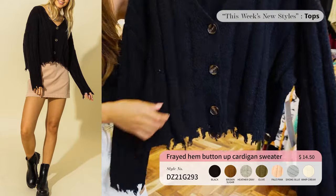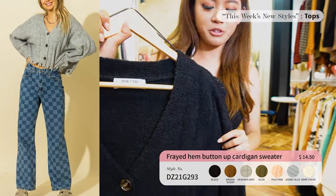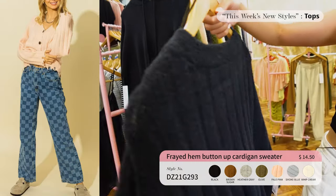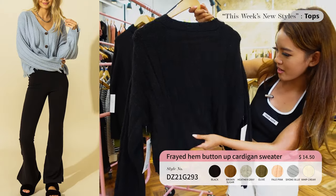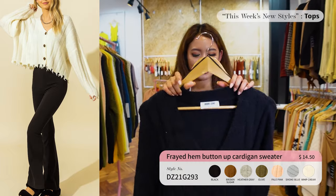Up next we have this cardigan sweater with a frayed hem to give it that edgy look, also with buttons. Make sure you double up on this order because it's going to be a hot seller. You can pair it with a crop top and jeans. This is what it looks like in the back — love that line detail. Comes in seven colors and it's $14.50.